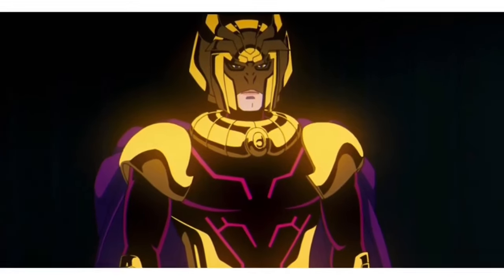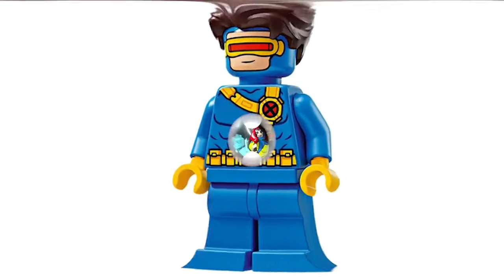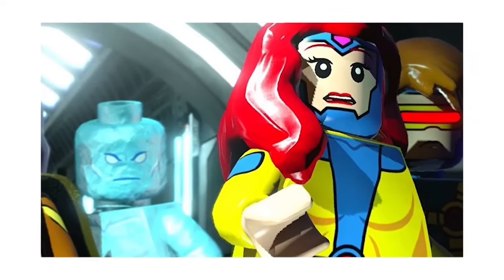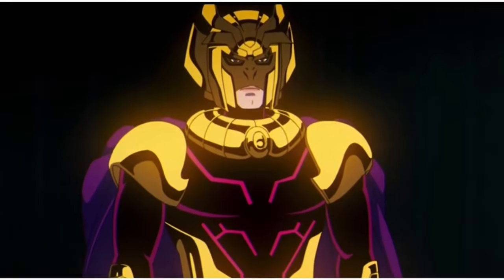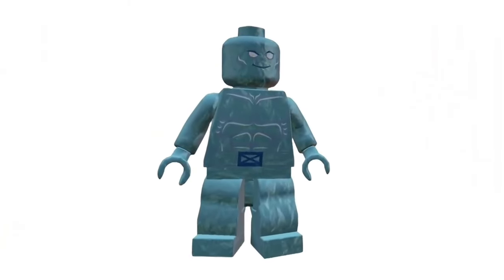I'm especially stoked about the Spider-Verse sets that are coming. After the success of the Spider-Man: No Way Home sets, Lego is riding that web-swinging high into Spider-Verse fun. From what I've heard, we're getting an all-star lineup of characters: Miles Morales, Spider-Gwen, and yes, even Spider-Punk.